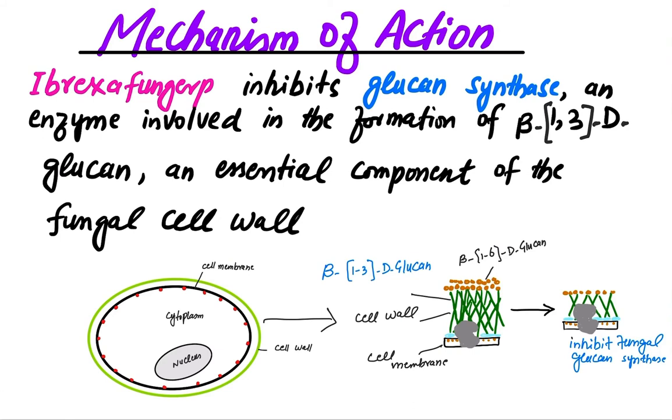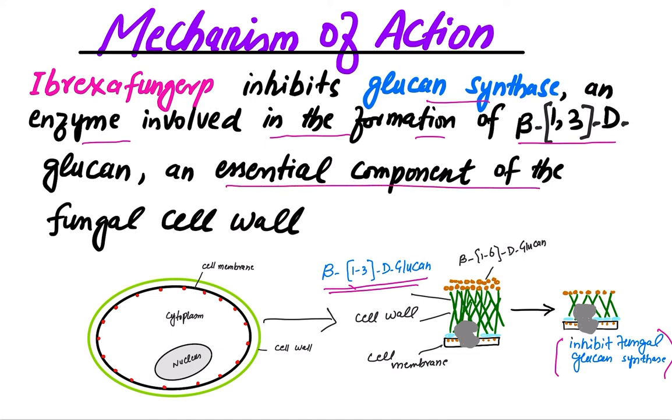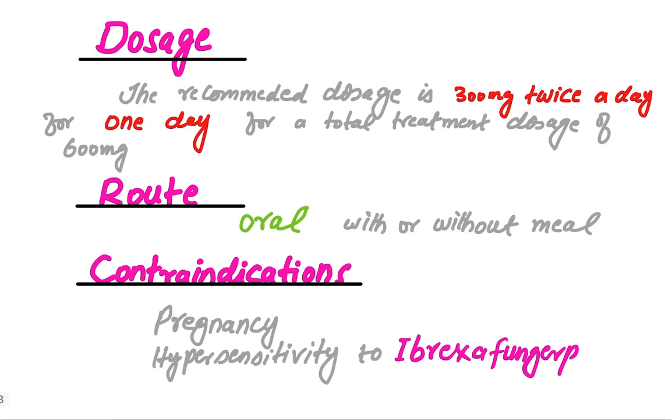What is the mechanism of action of ibrexafungerp? It inhibits glucan synthase — an enzyme involved in the formation of beta-1,3-d glucan. Beta-1,3-d glucan is an essential component of the fungal cell wall. By inhibiting this enzyme, ibrexafungerp disrupts formation of the fungal cell wall.